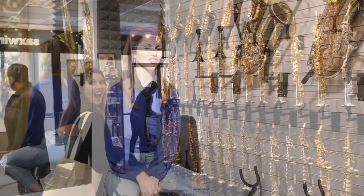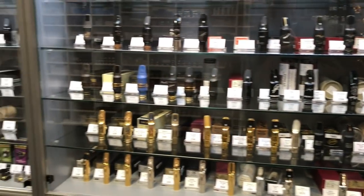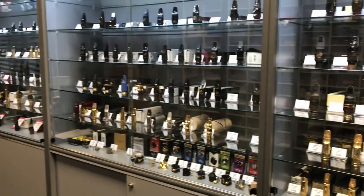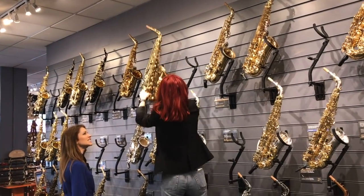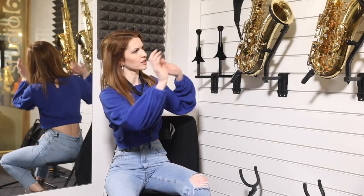Hello beautiful people of the saxophone community. Ches here. I'm at sax.co.uk and we've been trying out a few saxophones today. Something I've been meaning to do for a while on this channel is to talk about the legendary Mark VI saxophone.